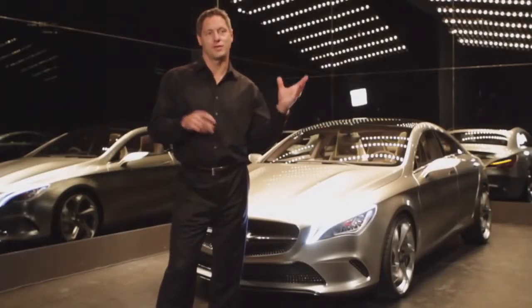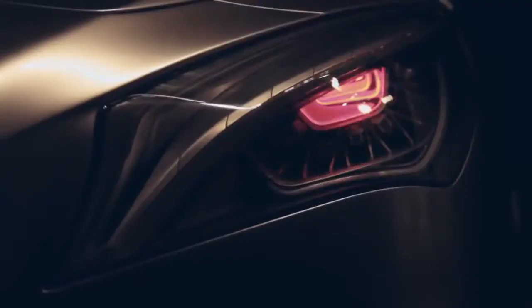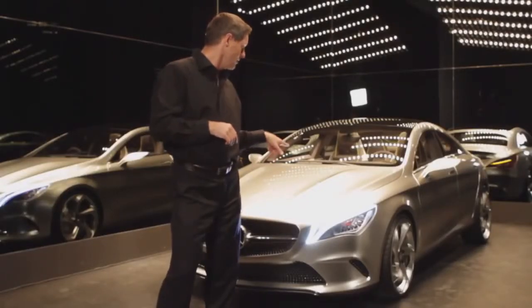Obviously the lights are a piece of art on their own. We take our lights from physiognomics, so we always have an eyebrow and an eyeball — you can see that here. The eyebrow is our day-driving light, which works with light beam technology.